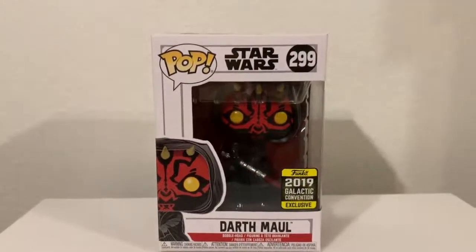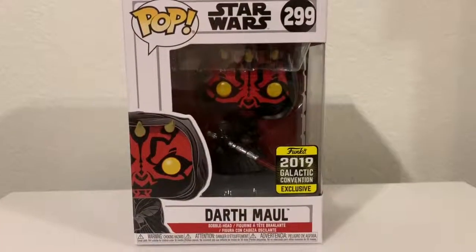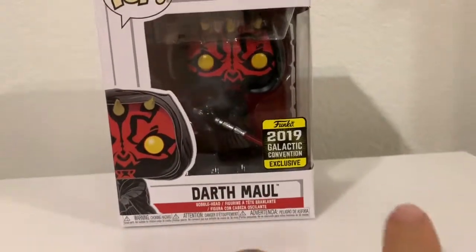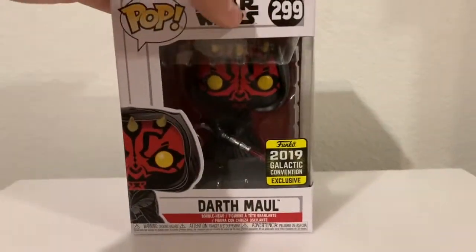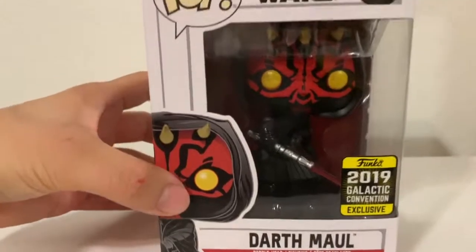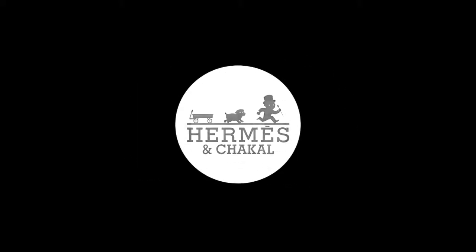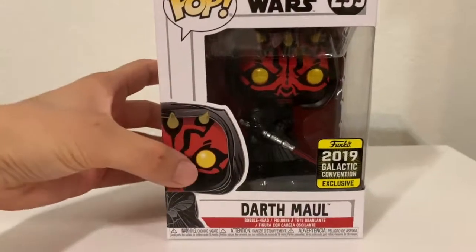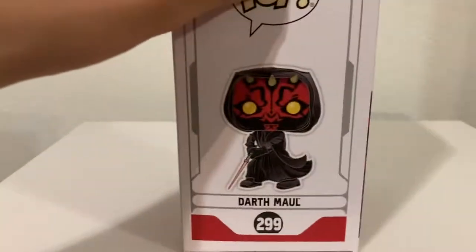Hey, what's up guys, it's Hermes and Chacal and our Walgreens exclusive Darth Maul from the 2019 Galactic Convention just came in and this one looks pretty dope, so stay tuned and let's open it up. As soon as I saw that Darth Maul was gonna be made I just knew I had to get this one.